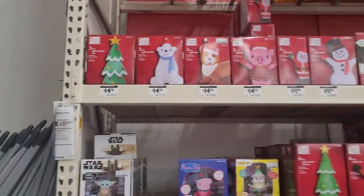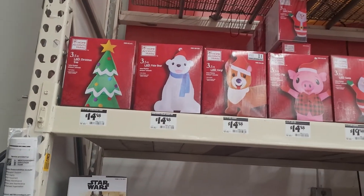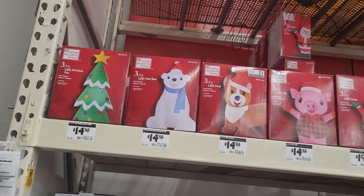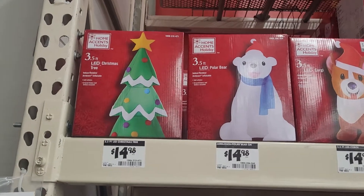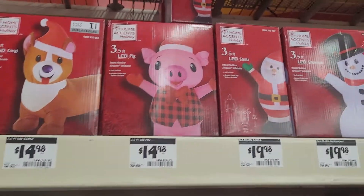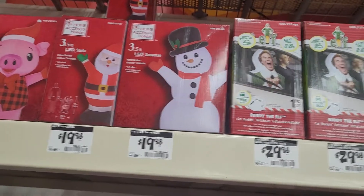So these are the little inflatables that they have over here too that look different. They aren't all the same ones that they have up on the shelves. But they've got a Christmas tree, and these are cheaper than the ones up there. So they've got a Christmas tree, a polar bear, a dog, a pig, an LED Santa, a snowman. You can see all the prices right there.